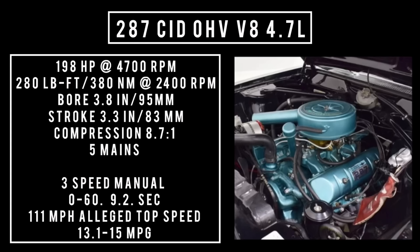Moving on to the middle option: 287 cubic inch displacement V8 overhead valve, 4.7 liters, good for 198 horsepower at 4,700 RPM and 280 lb-ft (380 newton meters) at 2,400 RPM. Bore of 3.8 inches and a stroke of 3.3 inches, compression 8.7:1, featuring five main bearings. Backed with a three-speed manual, 0-60 in 9.2 seconds, theoretical top speed 111 mph, averaging 13.1 to 15 mpg.